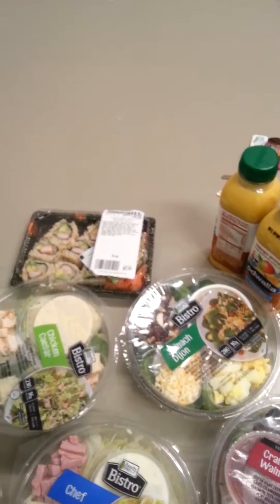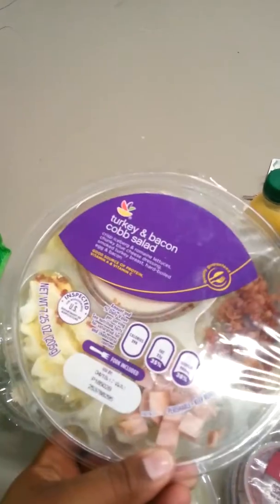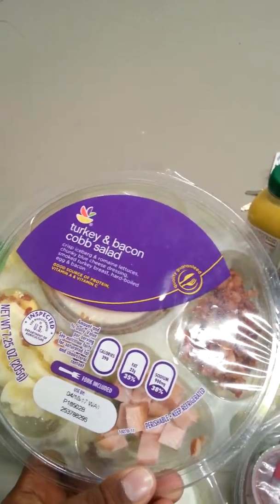They all look so good. And then today for dinner, I'm going to eat the turkey bacon cobb salad that I got from Stop and Shop.